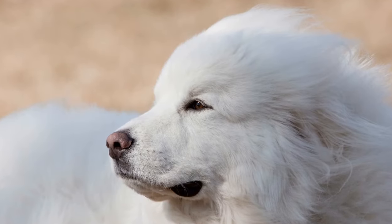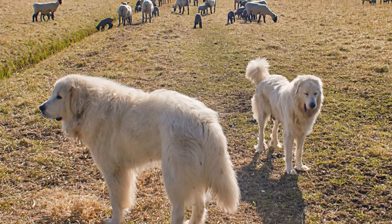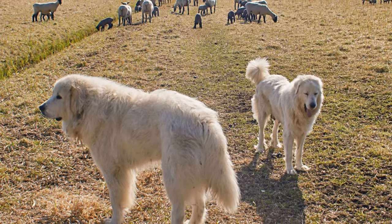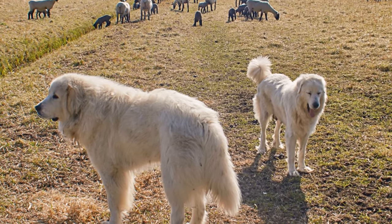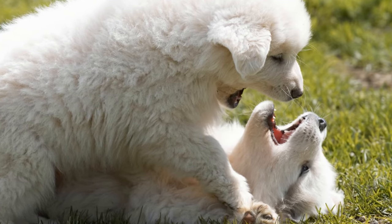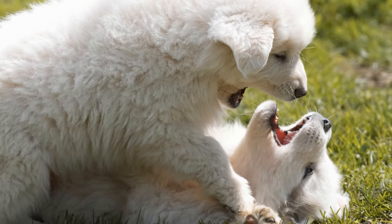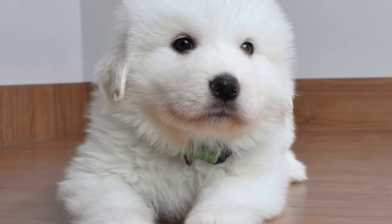Two: Grain-Free Options. While not all Great Pyrenees have grain allergies, many dog experts recommend opting for grain-free options when it comes to their diet. Grain-free dog food typically contains alternative sources of carbohydrates, such as sweet potatoes, peas, or lentils. These options provide the necessary energy and nutrients without the potential digestive issues that grains can cause.